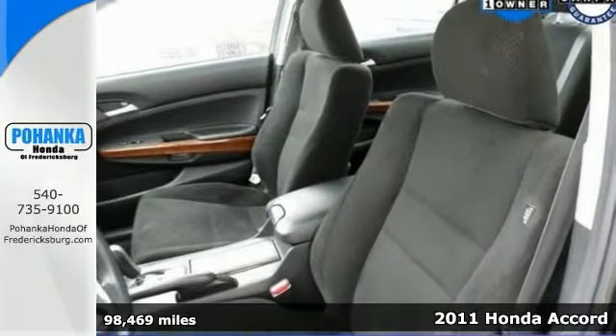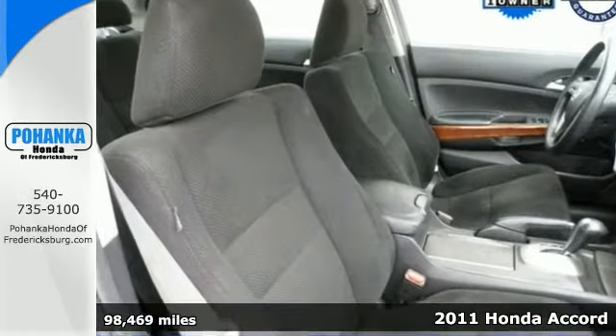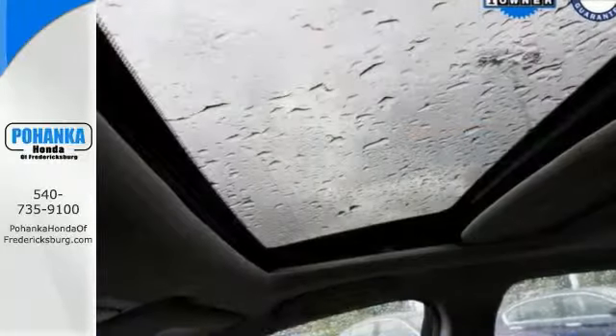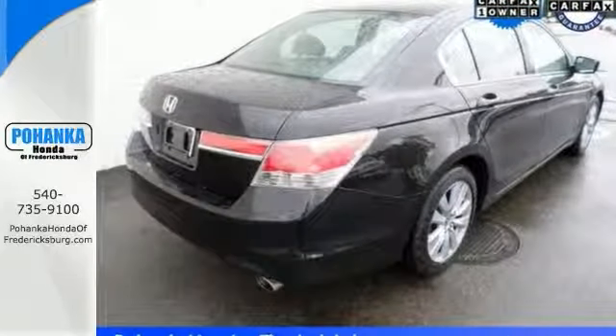Don't pay too much for the charming car you want. Come on down and take a look at this good-looking 2011 Honda Accord with all the right ingredients. Features include a power moonroof, heated mirrors, and a wood grain interior trim. Stop in and take it for a test drive today.